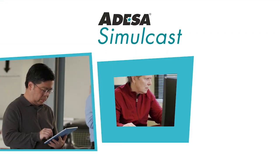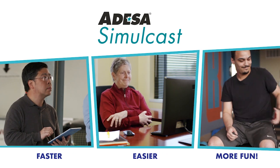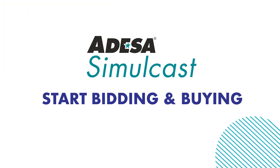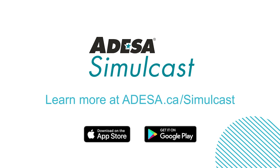With Odessa Simulcast, buying and selling auction inventory has never been faster, easier, and more fun. To start bidding and buying with Odessa Simulcast, download the Odessa Marketplace app and register for Odessa.ca today.